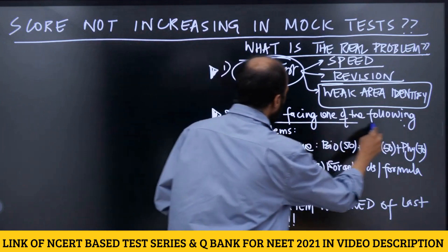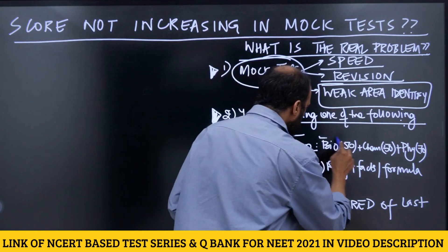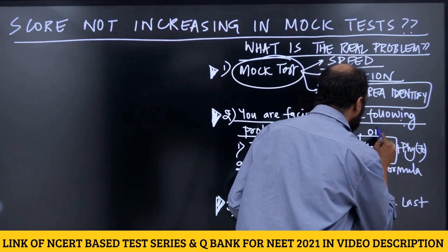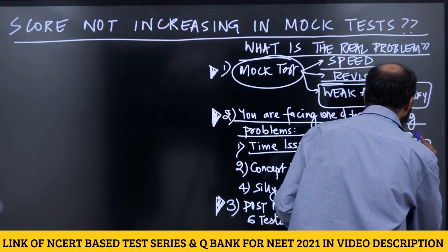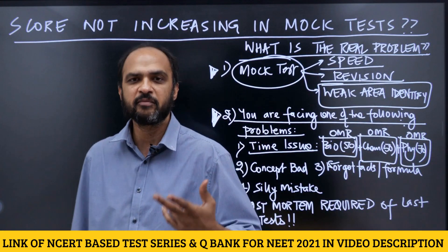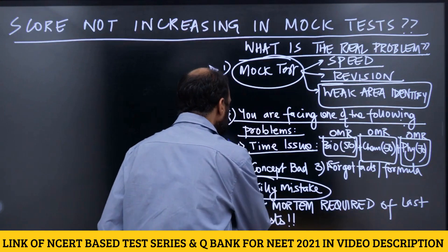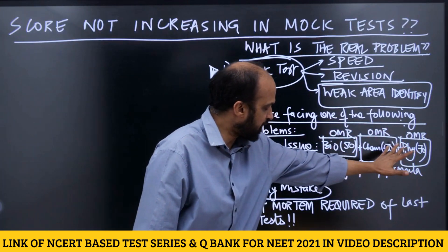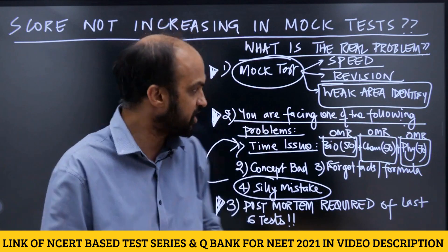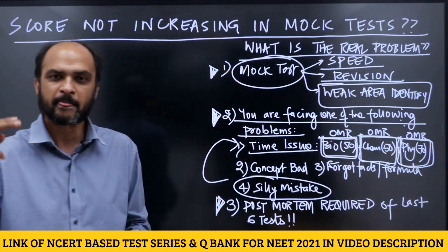You must be facing one of these problems. One reason your score might be stuck is a pure time issue. You should be able to do the biology paper in 50 minutes including OMR filling, the chemistry paper in 50 minutes including OMR filling, and the physics paper in 70 minutes including OMR filling. If you take too long on bio and chemistry and are left with only 40–45 minutes for physics, you will make a lot of silly mistakes. So figure out if you are struggling with this time problem and fix it.